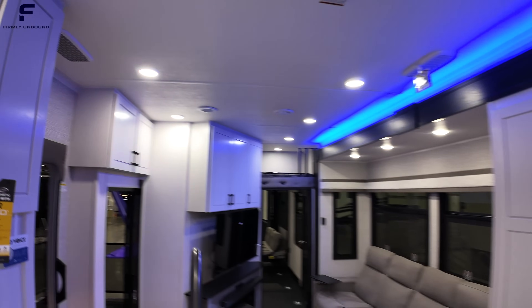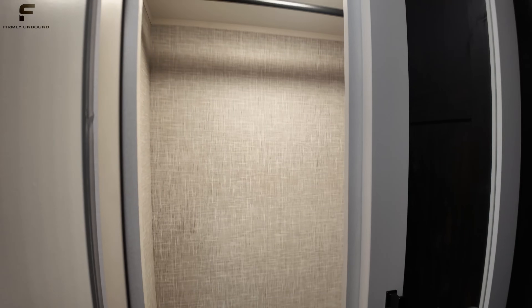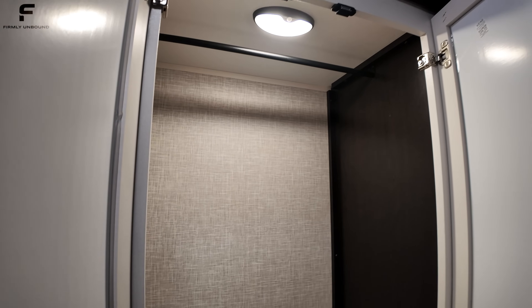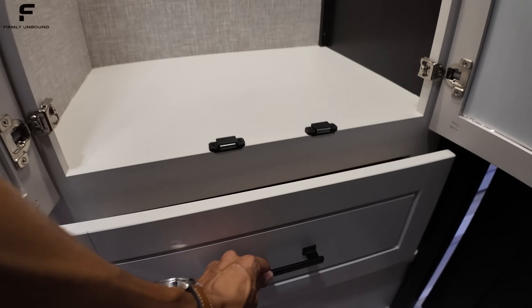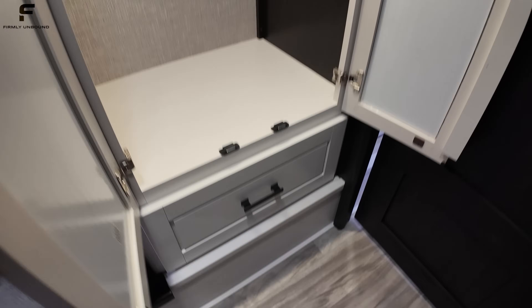That's everything in the kitchen space. As we walk toward the bedroom and bathroom, there's a small storage space with a slide-out for additional wardrobe storage — you can see the clothing rod in there — and a drawer with solid wood construction and soft-close hardware.